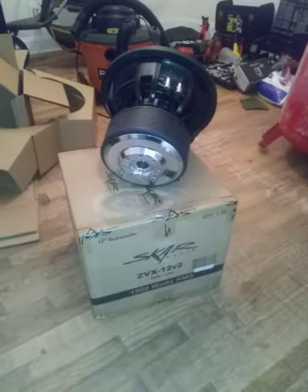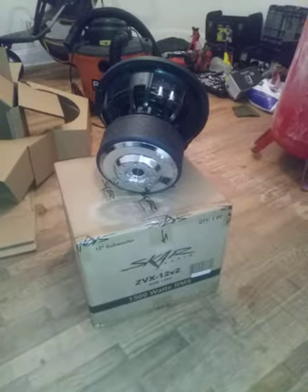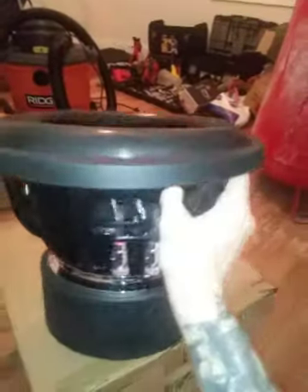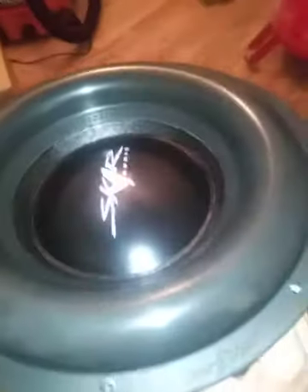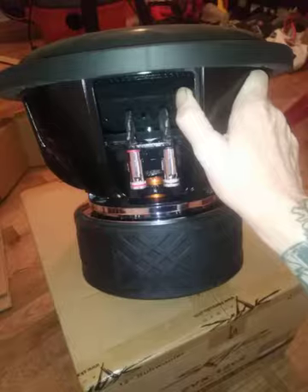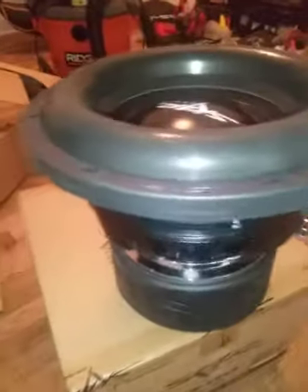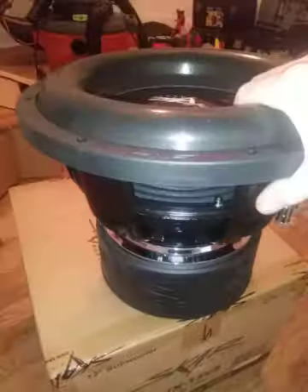This is the extreme bass — a pair of Scar ZVX 12 Version 2s, 1500 RMS. I ordered them Sunday and they arrived Wednesday, which is impressive. I've never had a pair or even heard a pair, but when I saw them I thought they looked similar to a Sundown, which I have run before.